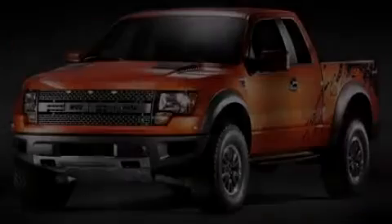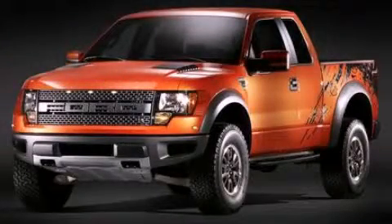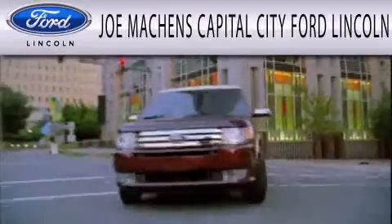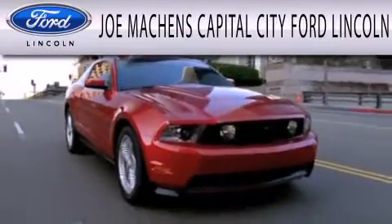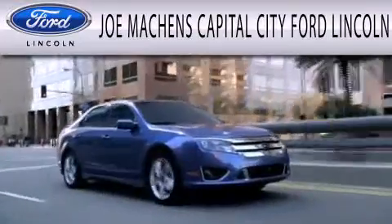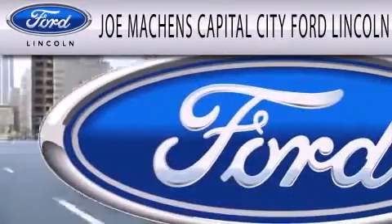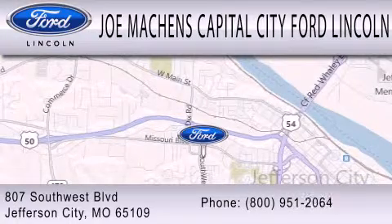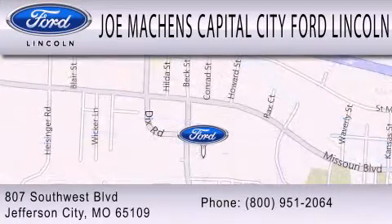Call now to find out how you can own this breathtaking vehicle. Joe Mockens Capital City Ford Lincoln is dedicated to doing everything possible to ensure the experience you have selecting your next vehicle is as pleasant as possible. We're located at 807 Southwest Boulevard in Jefferson City.